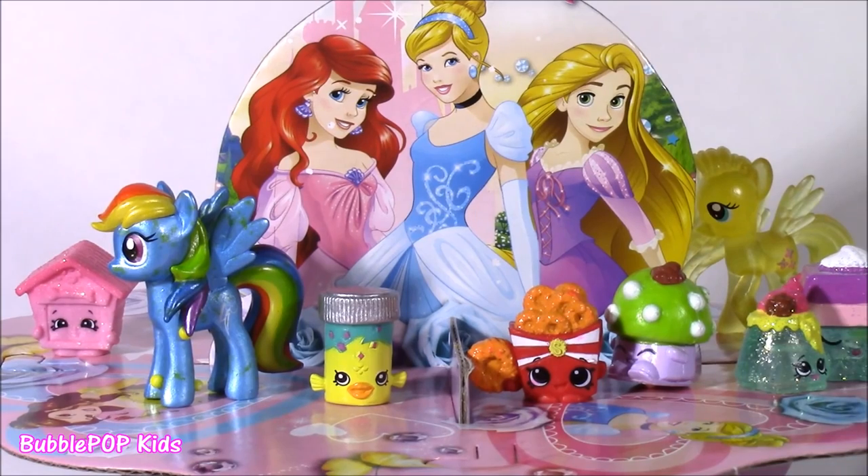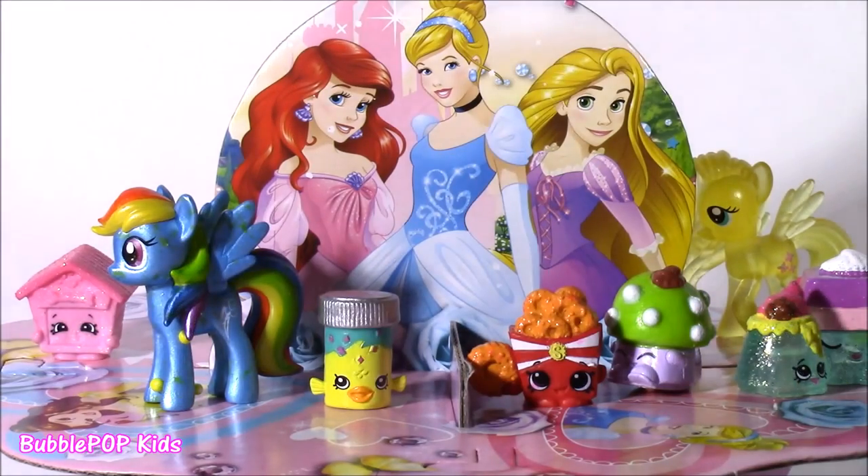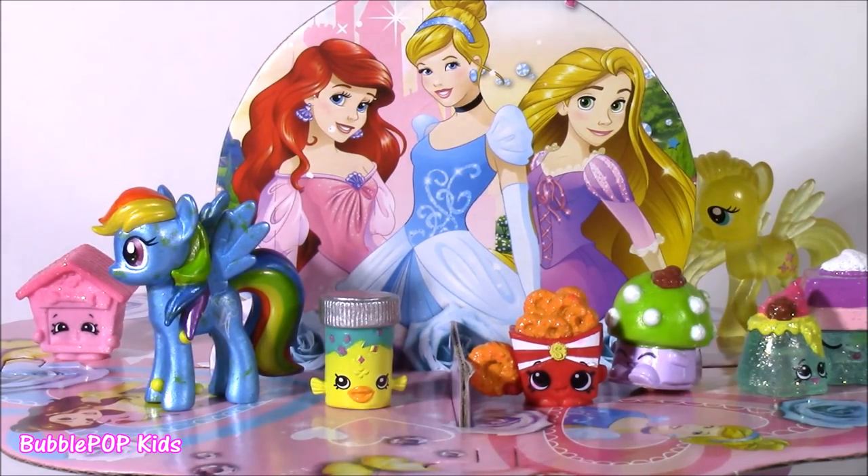That's the end of our video. I hope you enjoyed our little surprise cupcakes — they were so cute. The surprises inside, and the lip gloss phone. We are going to have so many more fun videos coming up on the show. This is Bubble Pop Kids. You can click this big red subscribe button here and subscribe to our channel. Have a great day. Bye!